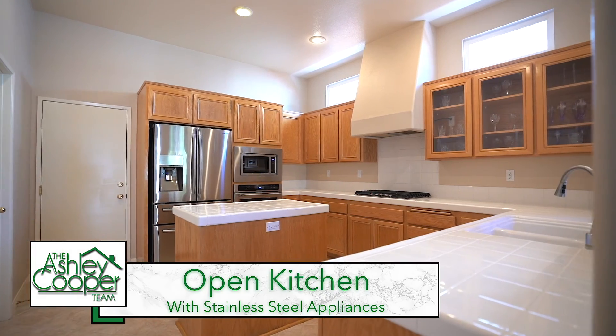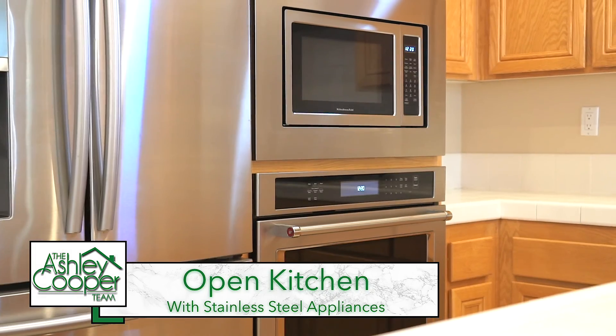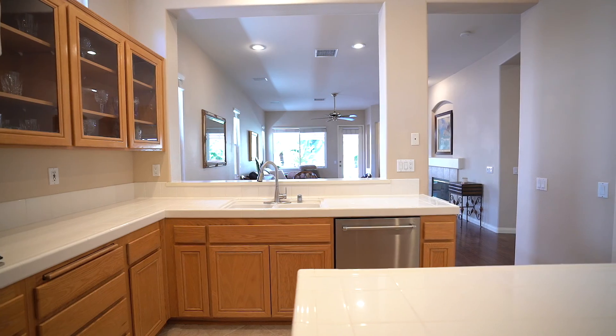The spacious kitchen offers a wonderful place to entertain with this great kitchen island, all brand new stainless steel appliances, and overlooks the dining area and the family room.